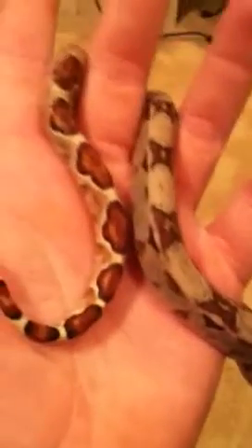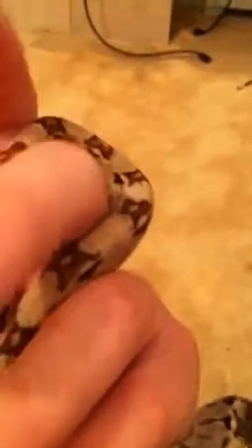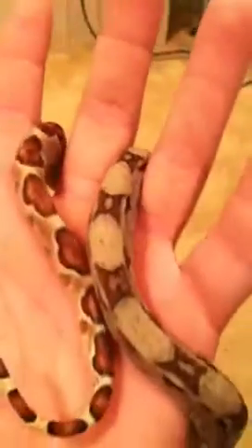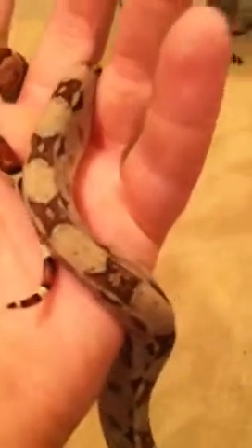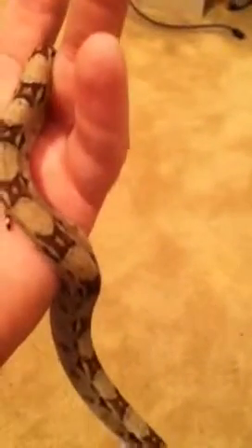It has a perfect, perfect tail with very deep crimson red colors. That comes from the Monster Tail Hypo gene produced by Jeff Rohn. The mother was actually purchased from Jeff Rohn — she's a Hypo jungle, but this is just a Hypo jungle sibling.